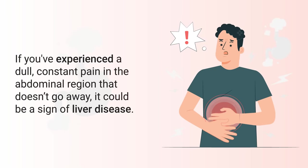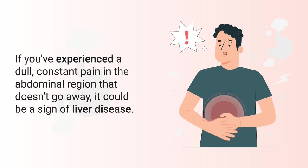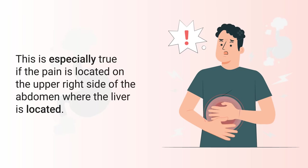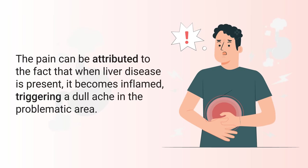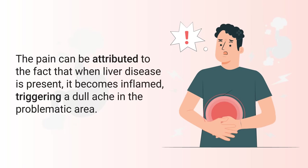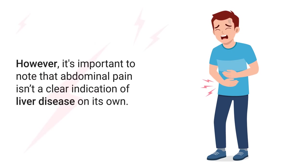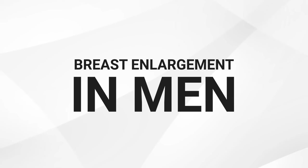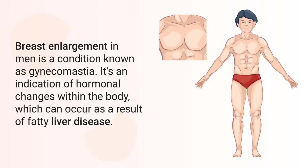Another sign to be aware of is abdominal pain. If you've experienced a dull, constant pain in the abdominal region that doesn't go away, it could be a sign of liver disease — especially if the pain is located on the upper right side of the abdomen, where the liver is located. The pain can be attributed to the fact that when liver disease is present, the liver becomes inflamed, triggering a dull ache in the area. However, abdominal pain isn't a clear indication of liver disease on its own; if accompanied by other symptoms, it warrants a visit to the doctor for further evaluation.